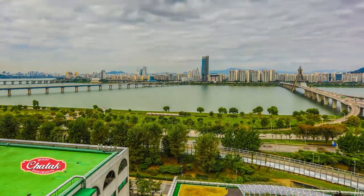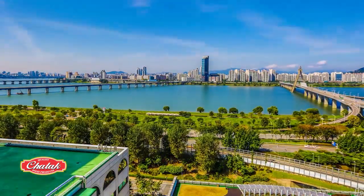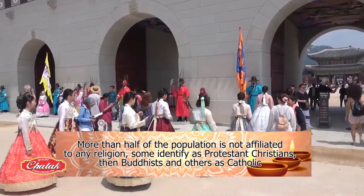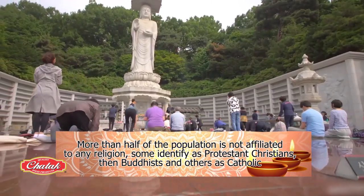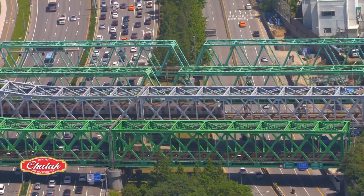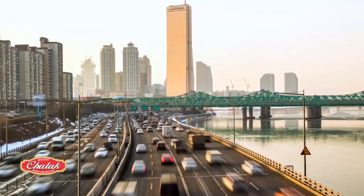Interestingly, in this country where freedom of religion is constitutionally guaranteed, more than half of the population is not affiliated with any religion. Some identify as Protestant Christians, then Buddhists, and others as Catholic. Today, around 3.6% of people living in Korea are of foreign origin, and India plays a key role in the development of multicultural Korea.